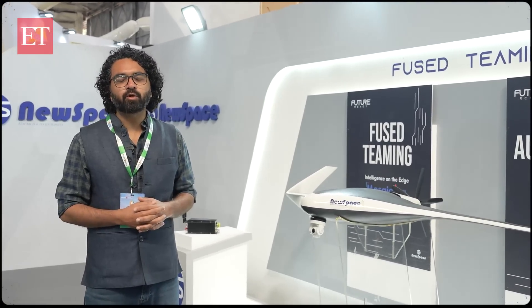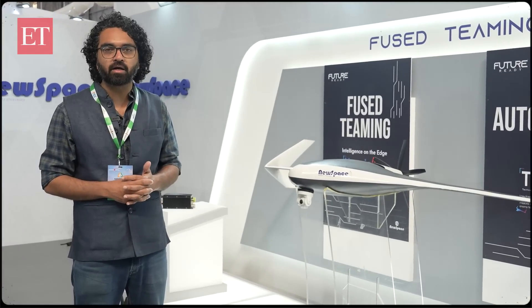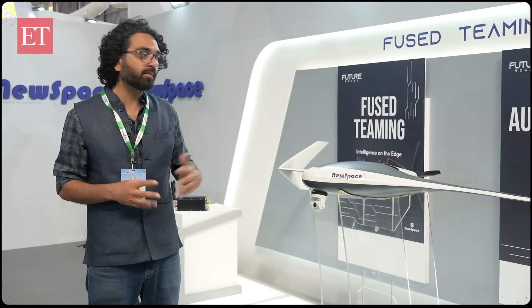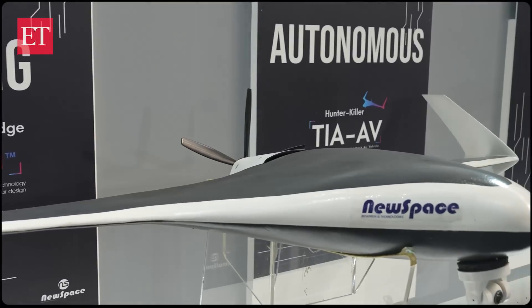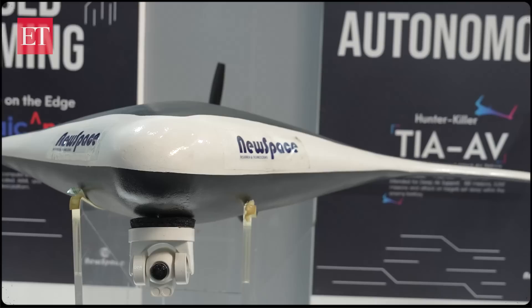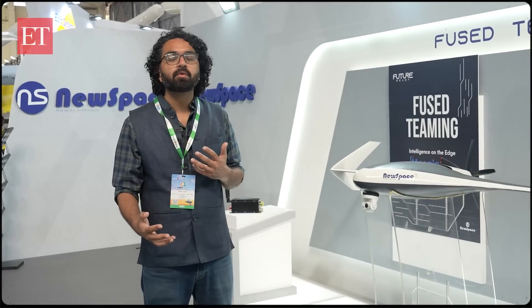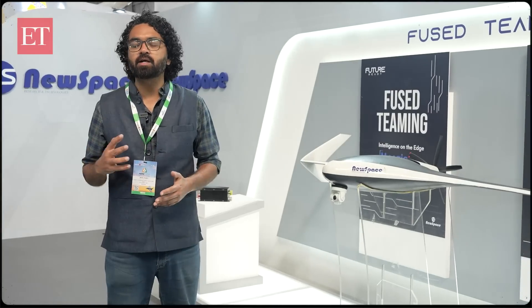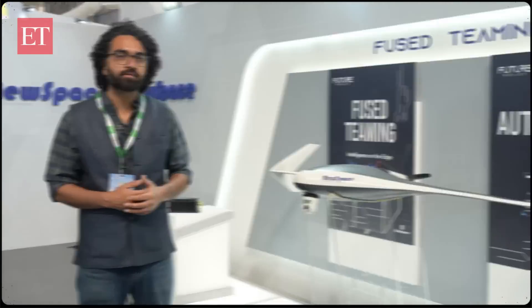Drones also work with humans in a concept called teaming. A manned aircraft like a Jaguar, flown by a crew of two pilots, can have an unmanned wingman alongside it — what some companies call fused teaming. The crew of the fast-moving, survivable fighter jet can direct a drone into more dangerous situations where there may be a safety risk for the aircraft and pilot itself. This manned-unmanned teaming to engage difficult targets is part of the future the Indian Air Force is looking for.